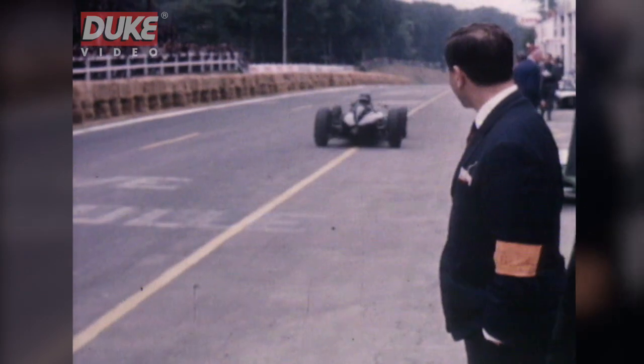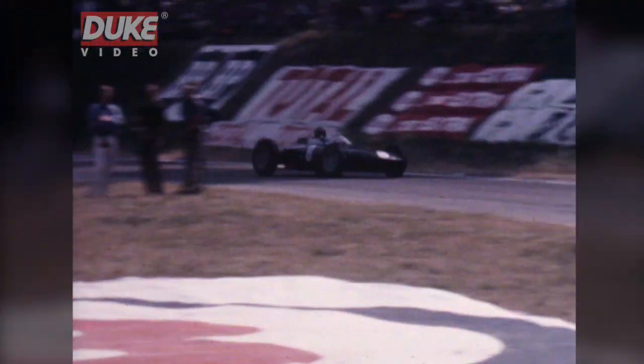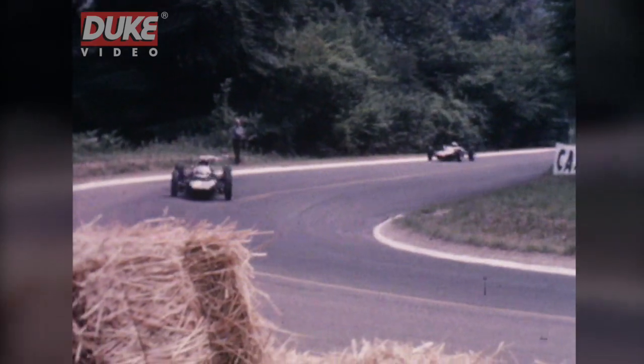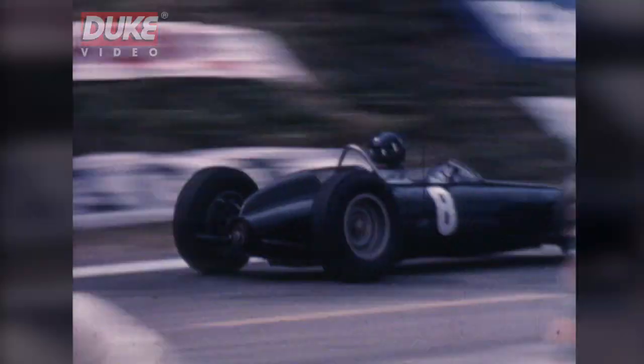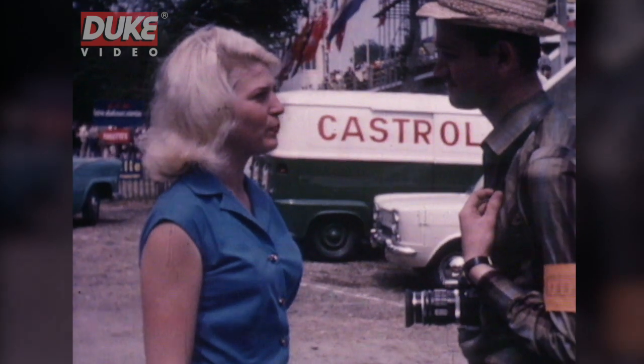I think it's one of the finest Grand Prix circuits in Europe, and it has some curves which put a premium on driving skill. And of course there's an uphill section which requires a lot of power and torque and driving skill.